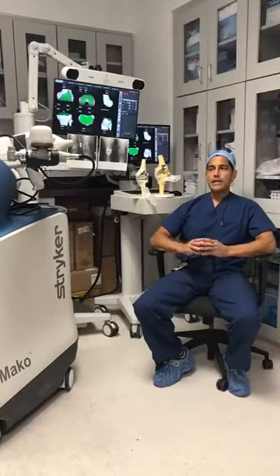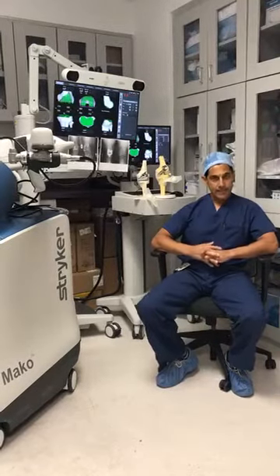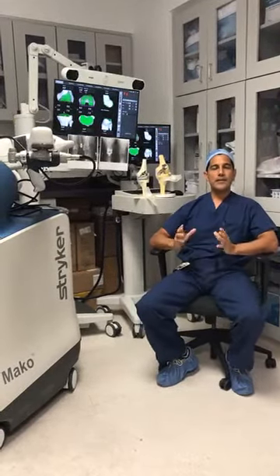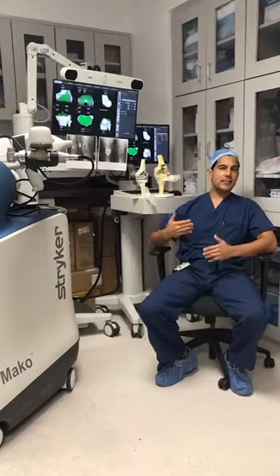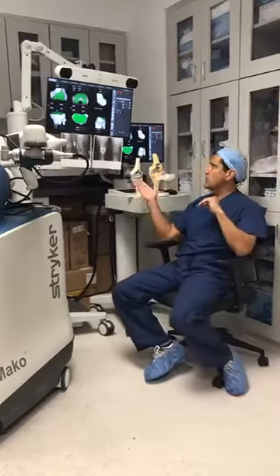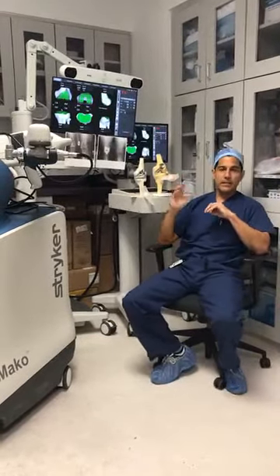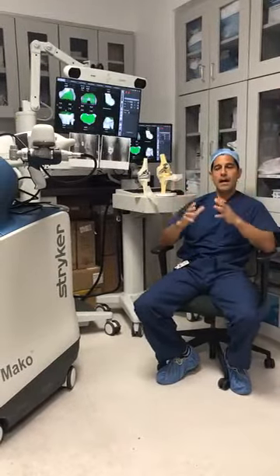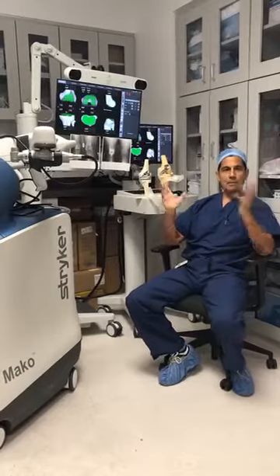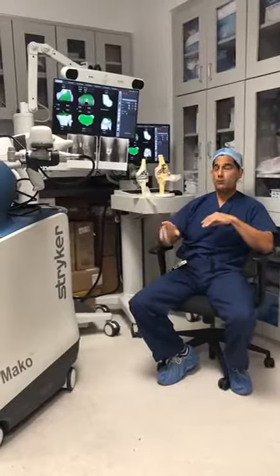If you have failed conservative treatment, I request a specialty CAT scan done at a few area facilities. This CAT scan provides us with a 3D model of your knee — scanned from the hip down to the ankle — giving us knowledge of your unique anatomy. It shows us on screen a 3D virtual model of your knee. In the operating room, we combine the information from that CAT scan with real-time information regarding your specific knee.